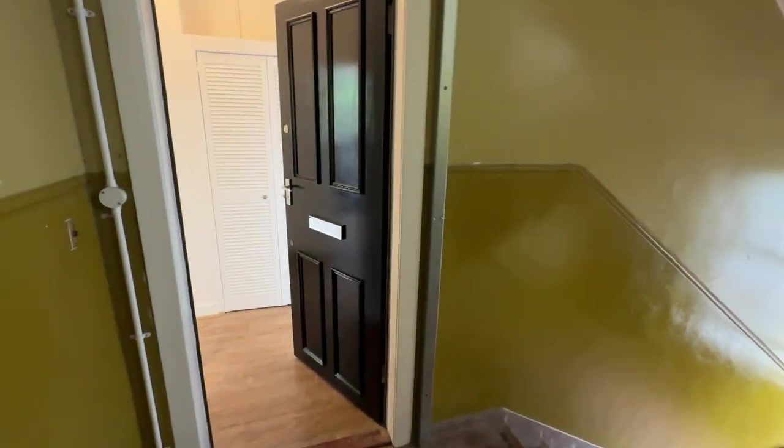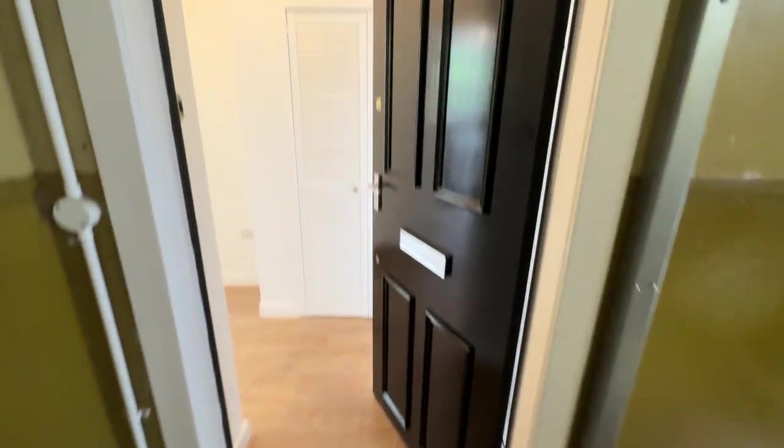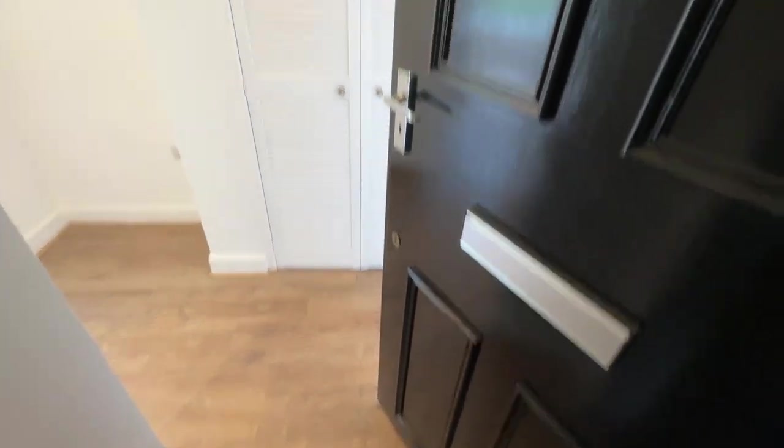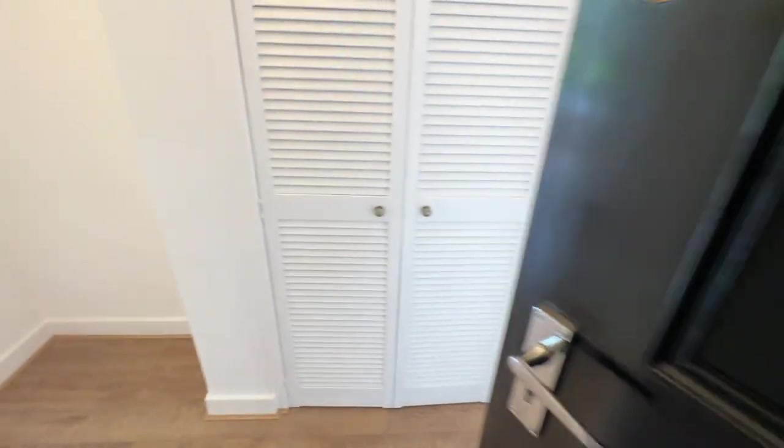Welcome to number 43 Mathering Court. It's a first floor one bedroom tenement flat. At the time of shooting this video it's been fully refurbished — you've got a new front door there.